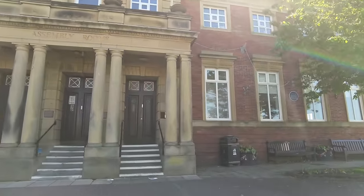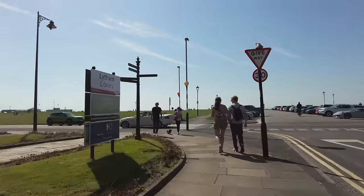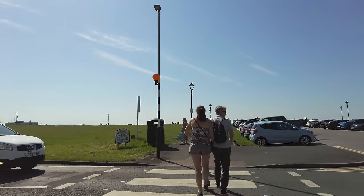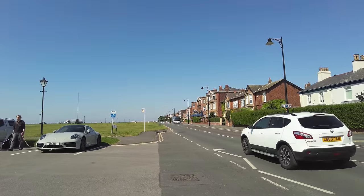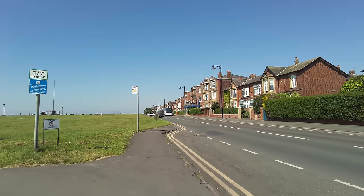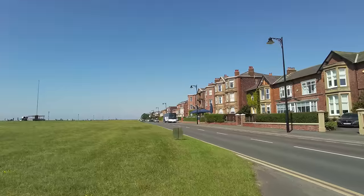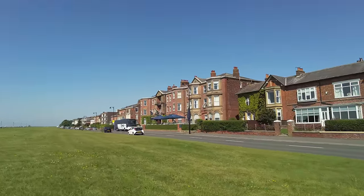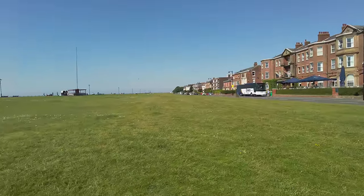So this road we're on now is called Dickinson Terrace, and that's the library there. We're just coming up to Lytham Green now — look how busy it is, I can't believe how busy it is so early. It's just after half past ten in the morning and the car park's pretty much full up. This is called West Beach. Just down there, you see where that coach is? That's the Clifton Arms Hotel. I believe the name Clifton comes from the Clifton family who owned most of the land around here and up to Blackpool. It's a very swanky hotel here in Lytham.